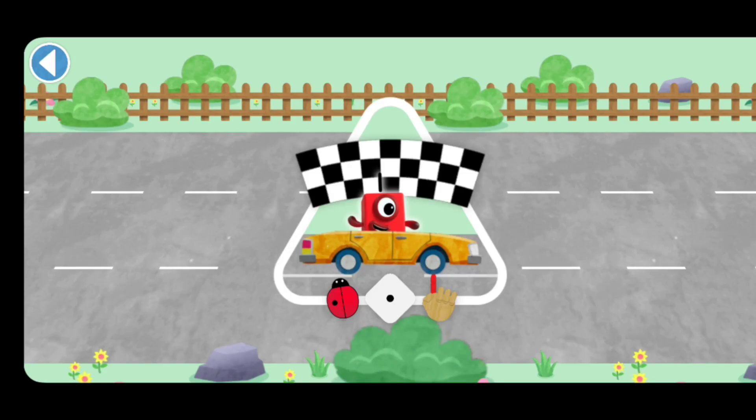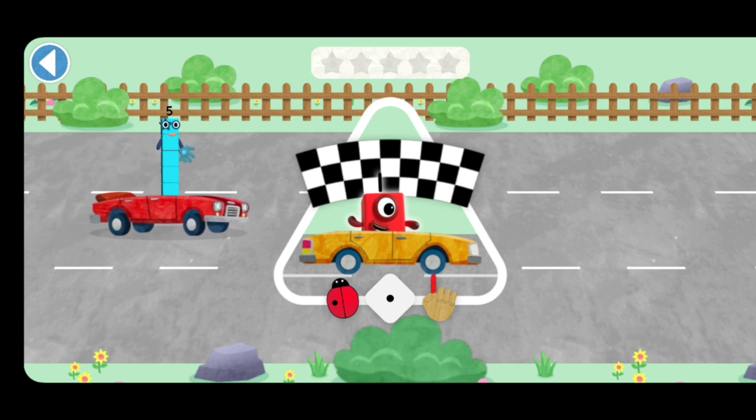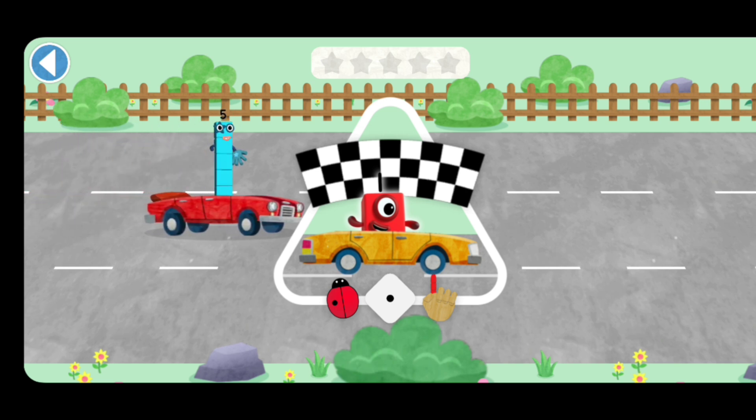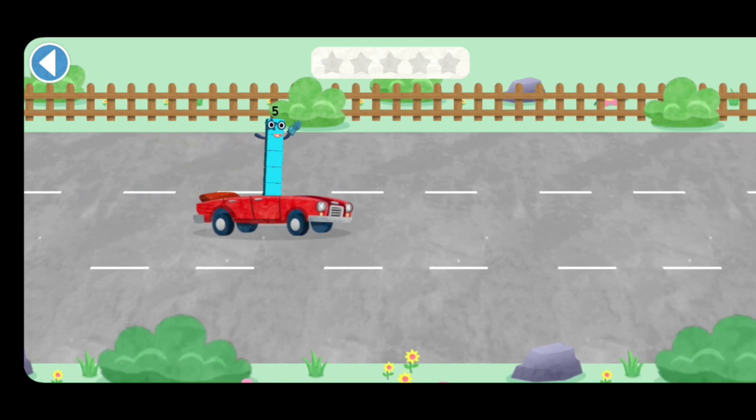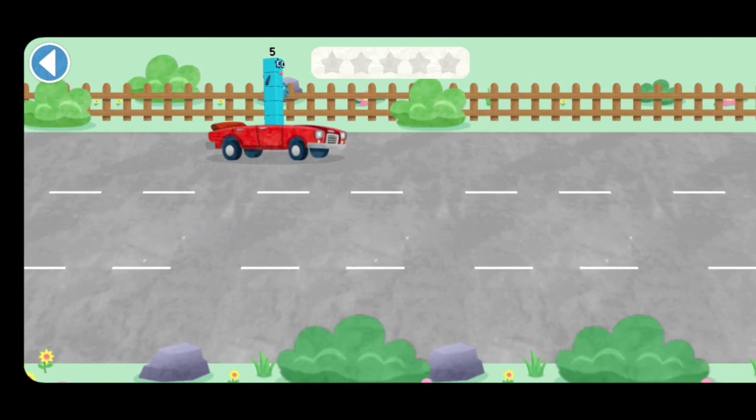The Number Blocks are racing in the Number Blocks Rally. Can you match Number Block 5 with the same number of fingers? Ready, steady, race! Tap to move your Number Block into the right lane.